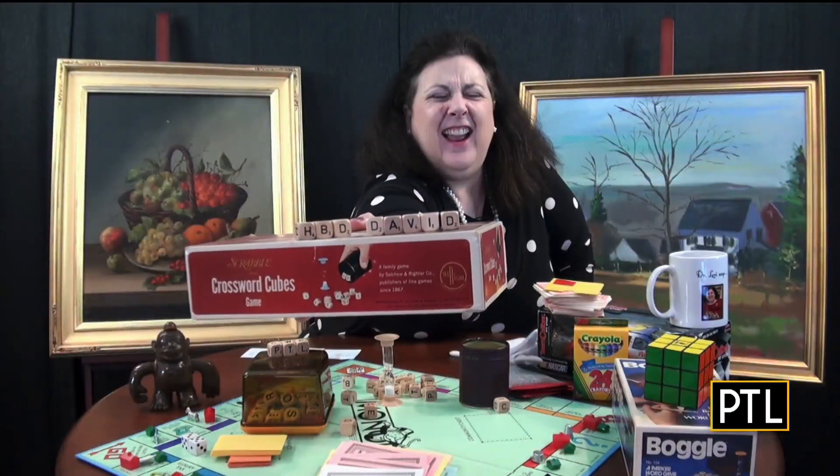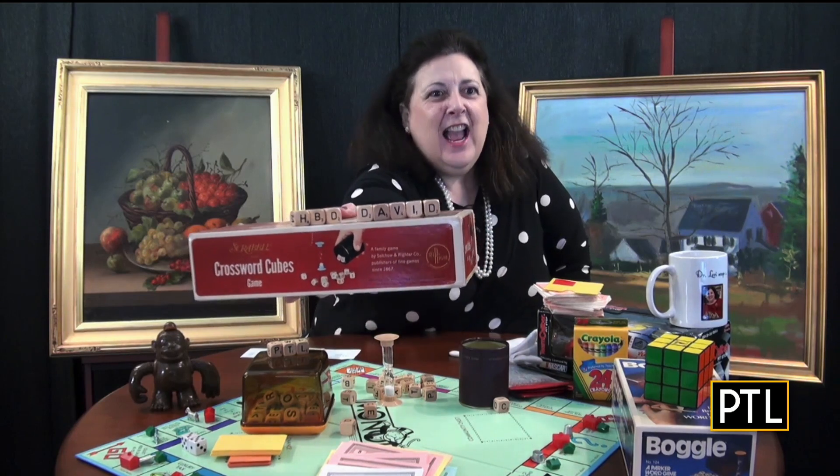Dr. Lori, you're working too hard. You're up too early. We've been working too hard. We have these smaller monitors in here, so when David said dog, I was like, oh, he's had too much beer this morning. Okay, David, I think I got it. Can you see this? Oh, HBD David. Oh, thank you, Dr. Lori. You are so sweet. Love that. It wasn't that easy to do, I have to say.